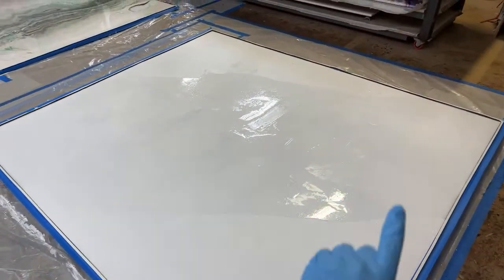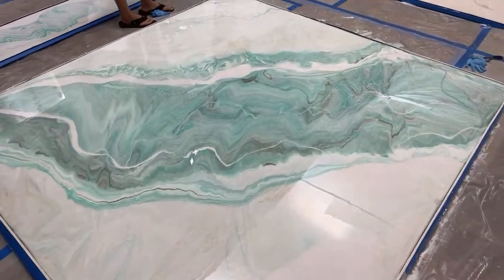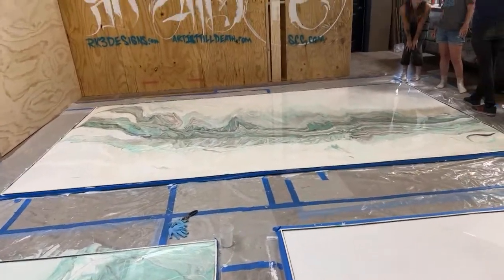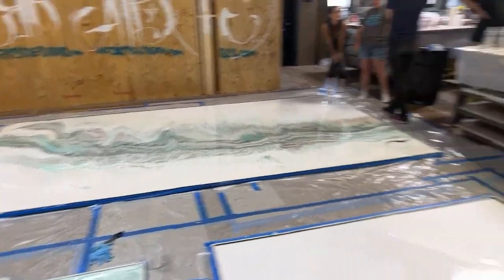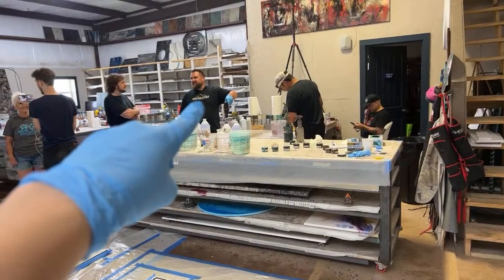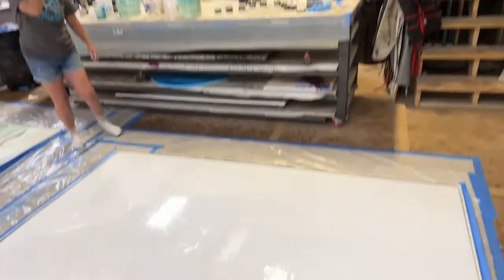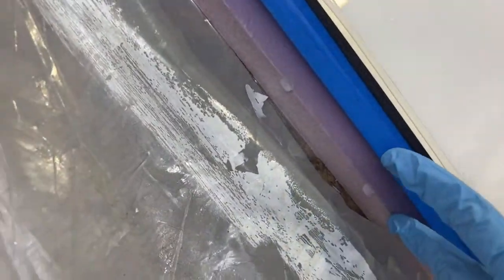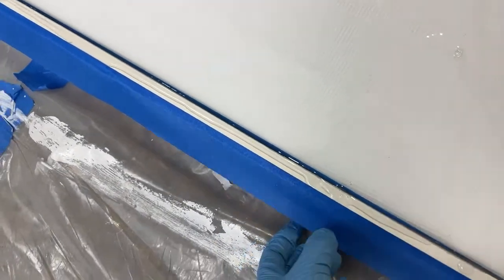We still have to do this last panel, so I thought I'd go live with you guys to show you that bit. This will be 20 gallons. Mitch from Stone Coat and Kenny from RK3 are mixing up our last bucket. We taped the edges of this foam and then put a lip on top of it so that we could pull tape later.